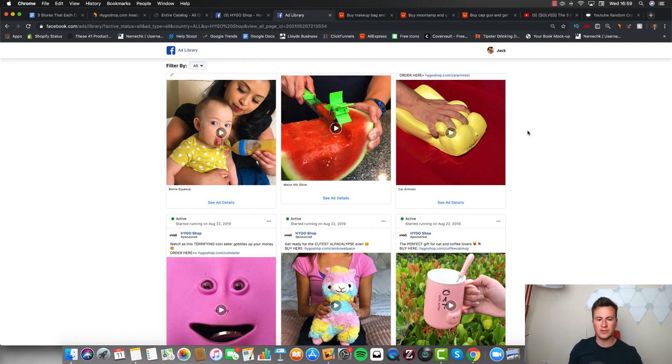You guys can head across to the Facebook ad library, put Hygo Shop in, and have a look at all the ads yourselves. With all that said, you've got pretty much everything in front of you — the products, the ads, the product pages, the profit margins, and where to source from. Let me know if you enjoyed this video. I've got loads more content planned, including a 24-hour Shopify challenge where I'll start recording at midnight and see if I can get the very first sale for a brand new store within 24 hours. Hit that subscribe button to see it.